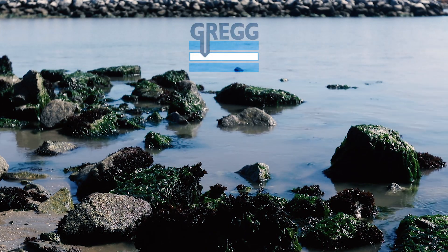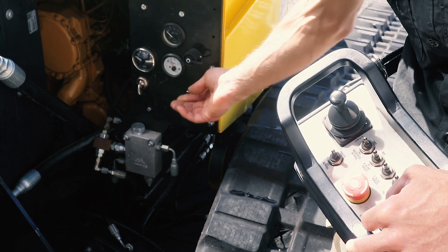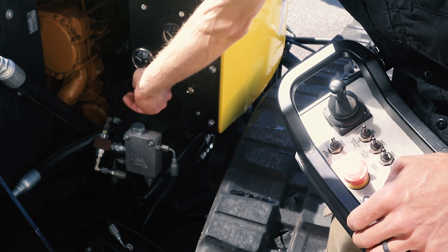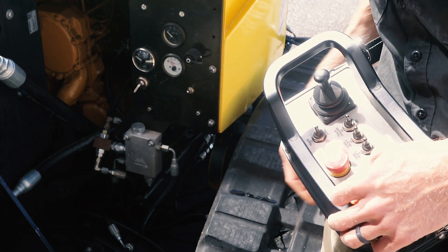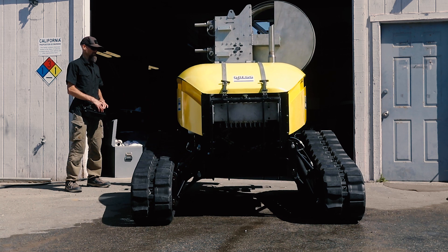Greg Drilling is a full-service site investigation contractor that can provide high-quality drilling and in-situ testing services. Greg would like to introduce a new piece of equipment designed to provide remote-controlled, unmanned cone penetration testing, or CPT services.